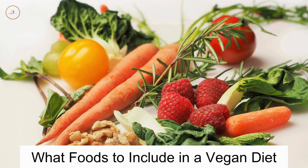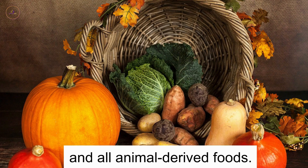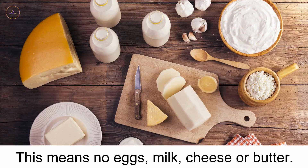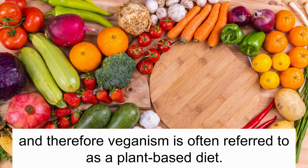What foods to include in a vegan diet. Veganism is a type of vegetarian diet that excludes the consumption of meat and all animal derived foods. This means no eggs, milk, cheese or butter. The majority of a vegan diet is made up of vegetables and fruits, and therefore veganism is often referred to as a plant-based diet.